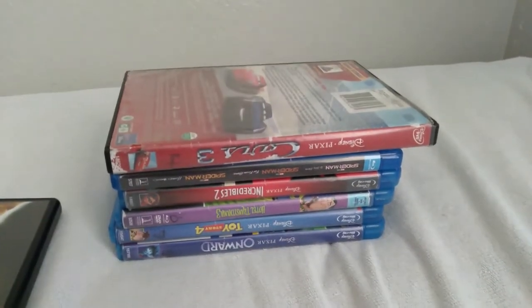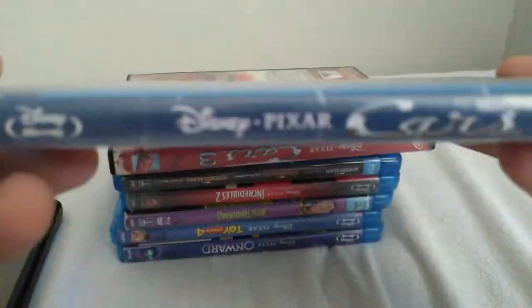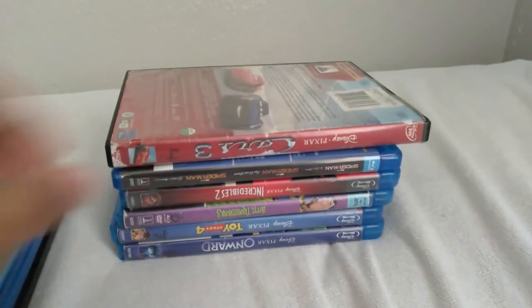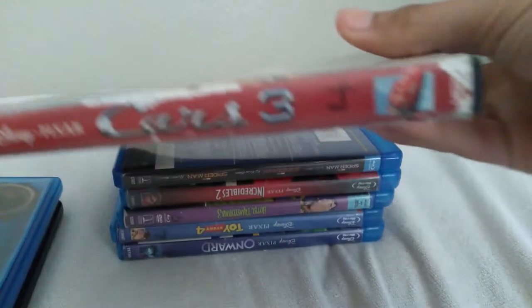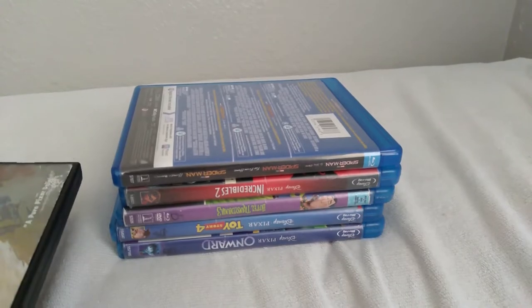From 2011 we have Cars 2. Some people say it's a terrible movie but I actually like the film. Here are disc 1 and disc 2 — I labeled the discs. Next is Cars 3. Here's the spine and the back. I only have the DVD, not the Blu-ray. Disc 1 is the movie and disc 2 is basically the bonus features.